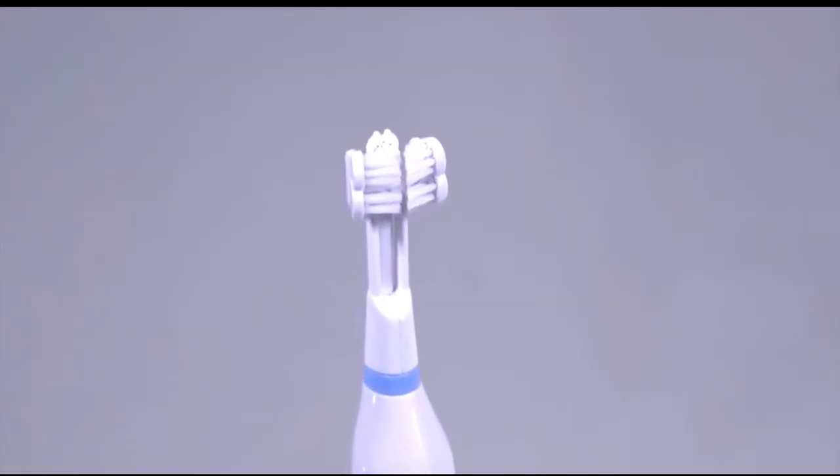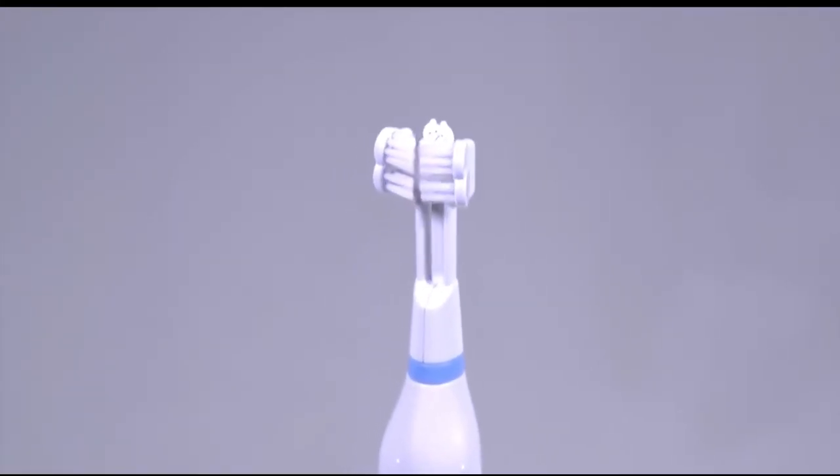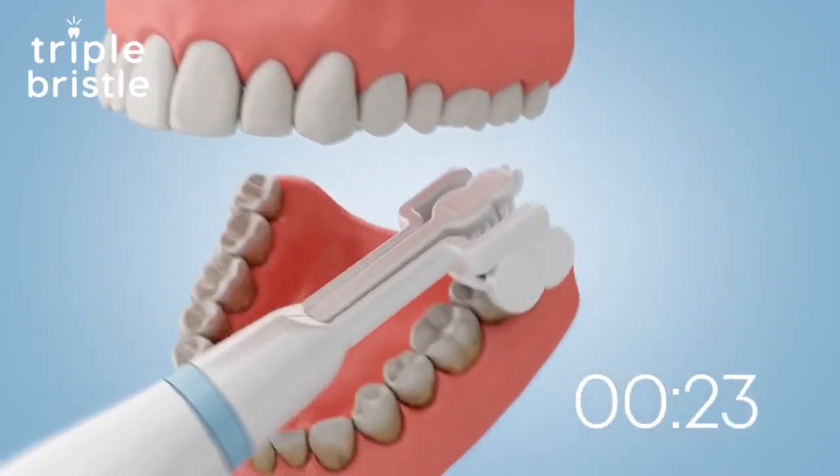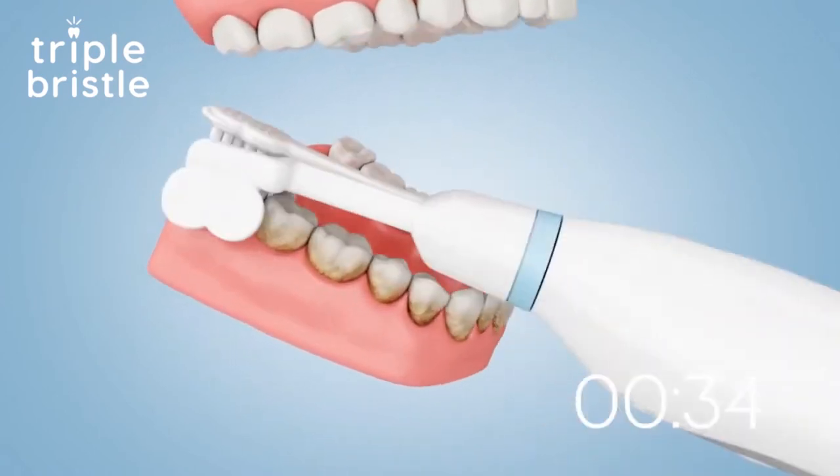You should also appreciate the compact and comfortable handle. As for the brush heads, you'll always know when it's time to replace them as the bristles turn white. This thing is definitely worth a try.